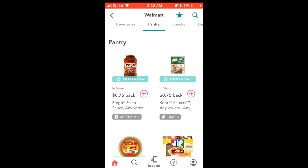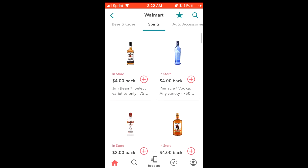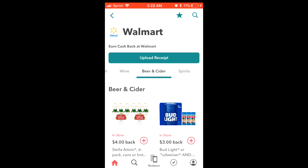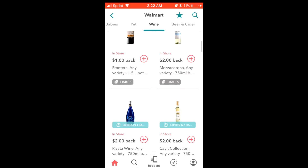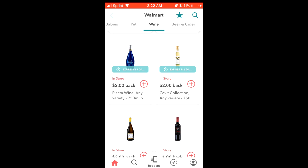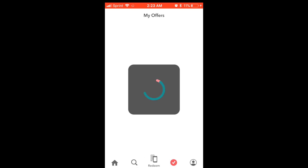They even have alcohol and spirits on here — look at that! Four dollars back on Pinnacle, and Pinnacle is around $16, so you get that back. They have beer on here too. Get your money back on your wine, guys. They have offers on just about anything and everything.